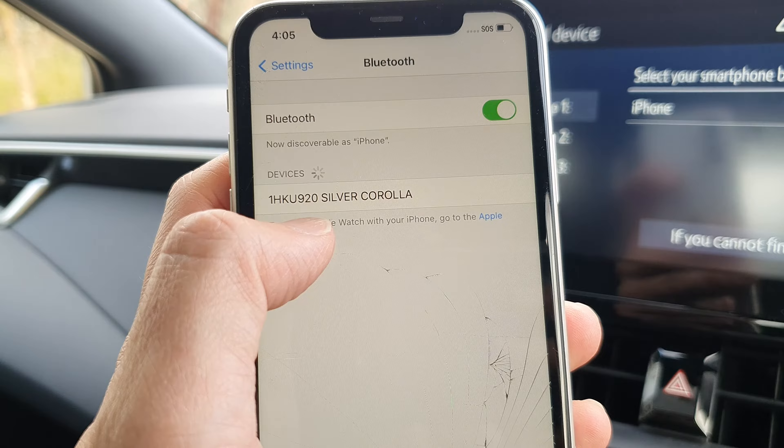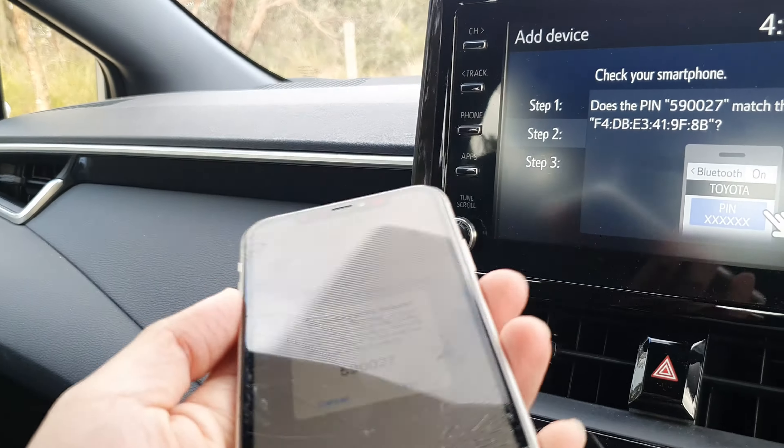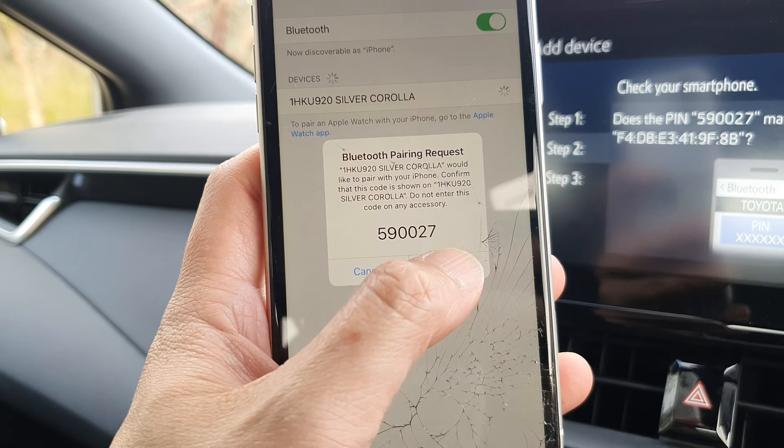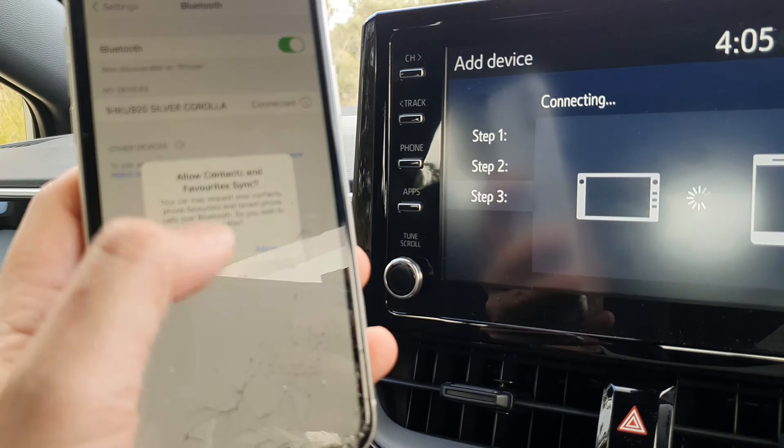We're going to tap on the name of the car that you want to connect to. So here we're going to tap on pair when it shows us the code. Tap on the pair button, and then tap on allow.